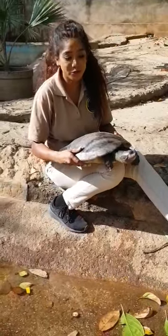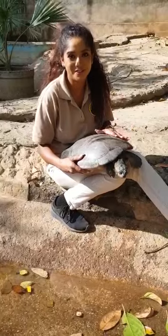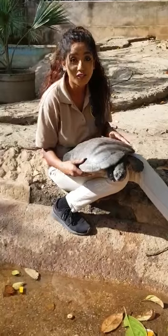Hey guys, we're here at the Emperor Valley Zoo and this is a giant South American river turtle. What's special about these turtles is that it's one of the largest freshwater species of turtles in the world.